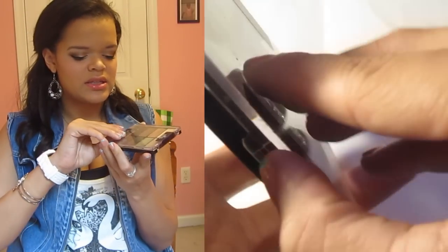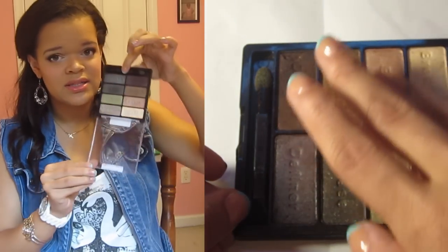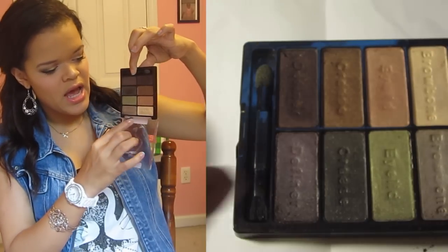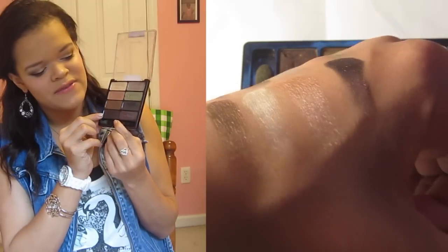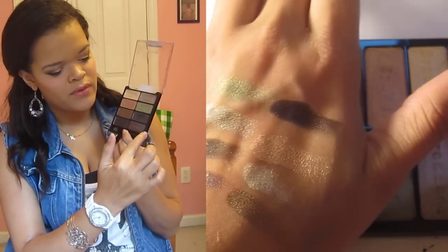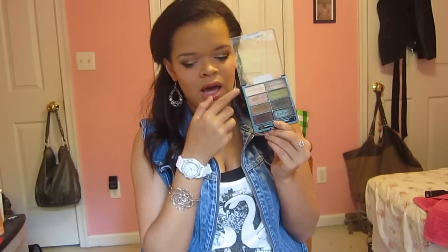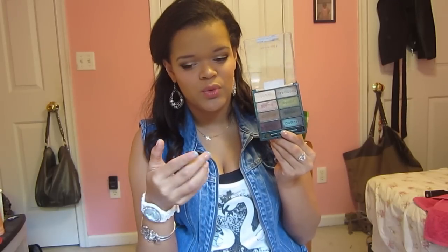The first one I have is Comfort Zone — the neutral one. It comes with four neutral eyeshadows labeled browbone, eyelid, crease, and definer, and then it has a green side as well. I'm actually wearing the neutral side on my eyes today. I really, really love these — they are a bit powdery, but as long as you tap off your brush, you won't get any fallout anywhere.